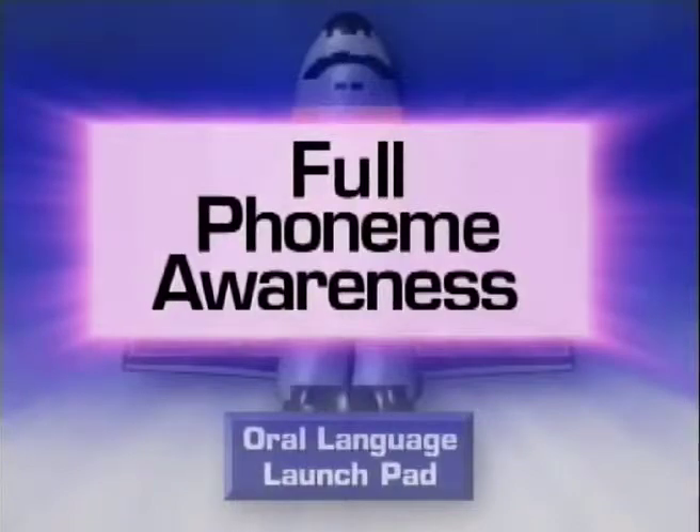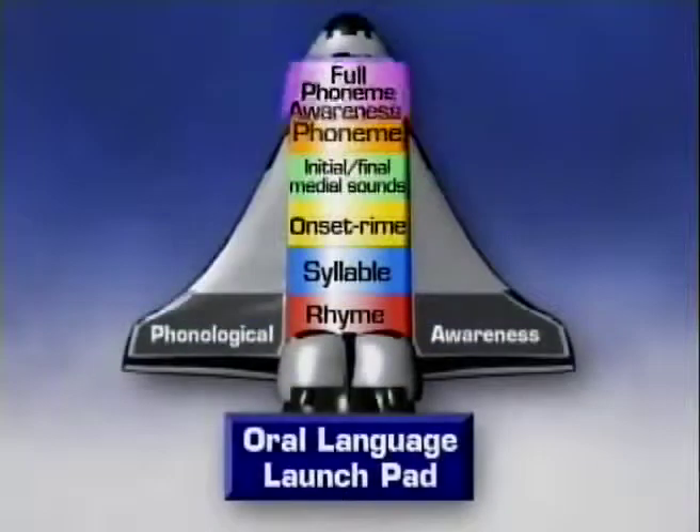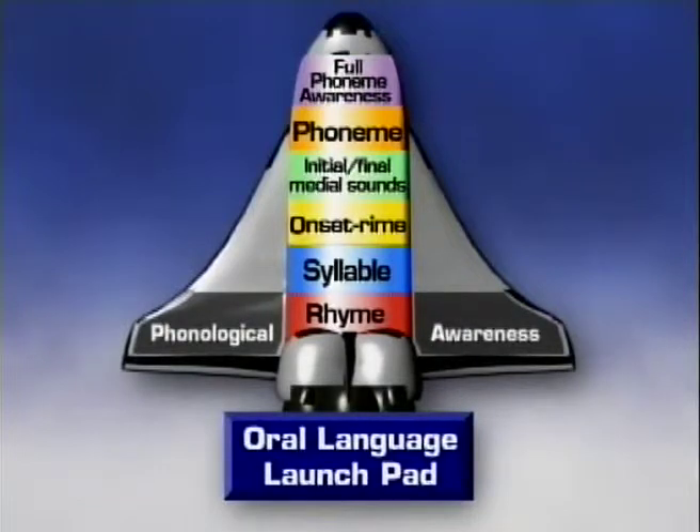It also requires the most explicit instruction. Notice that full phoneme awareness is in the control center of the rocket ship — the child must have control at the phoneme level in order to succeed in reading.